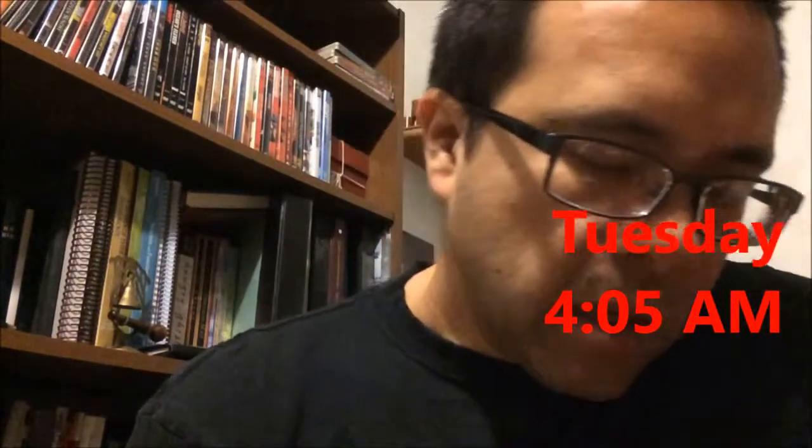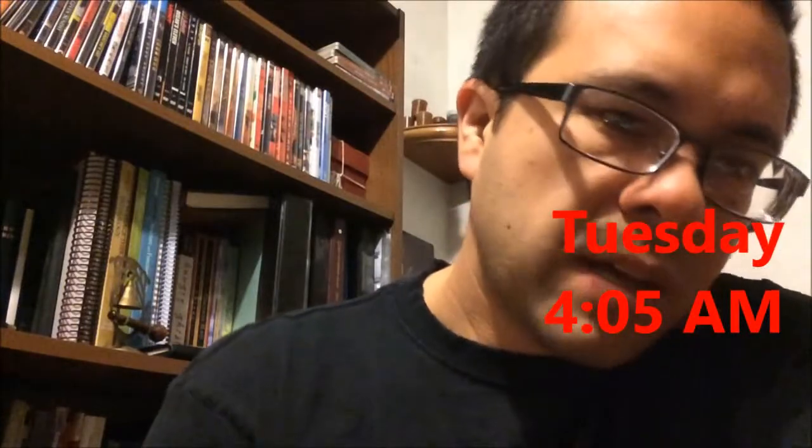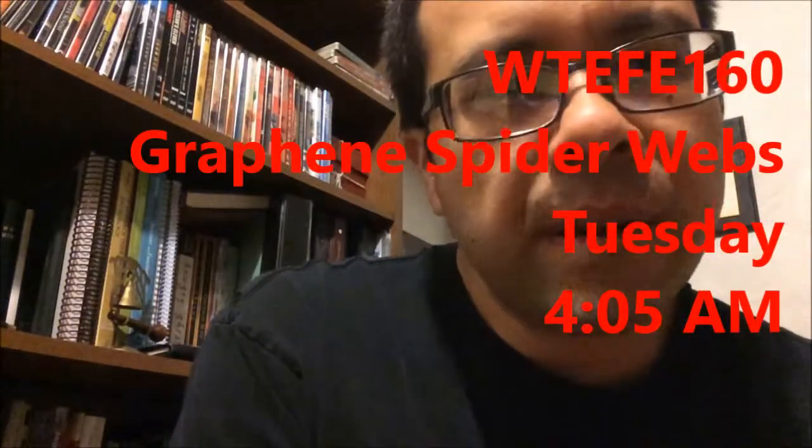Good morning, YouTube. It is 4:05 on this Tuesday. Today's topic is graphene spiderwebs.